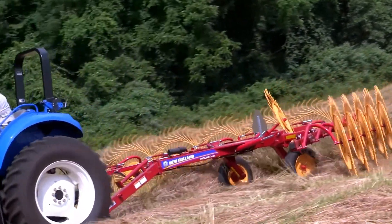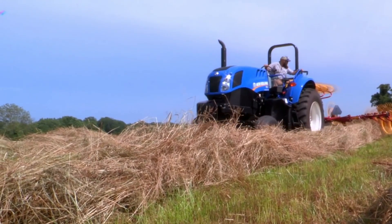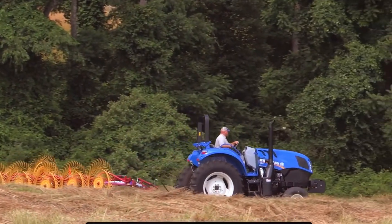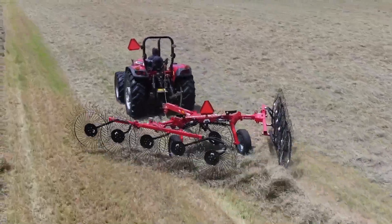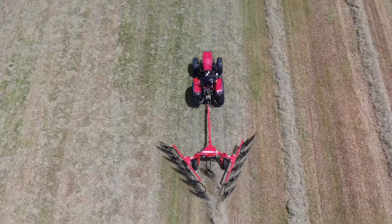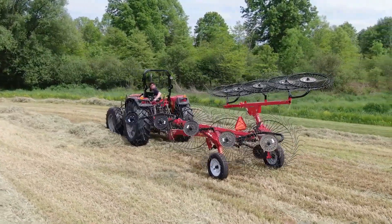CASE IH wheel rakes are meant to windrow chopped hay or fodder, making subsequent baling or handling operations easier. The material is collected from the ground and arranged into rows by means of several wheels fitted with tines or teeth. CASE IH wheel rakes are noted for durability, raking effectiveness, and adaptability to diverse field conditions, allowing farmers to supervise their forage and hay output with greater productivity.